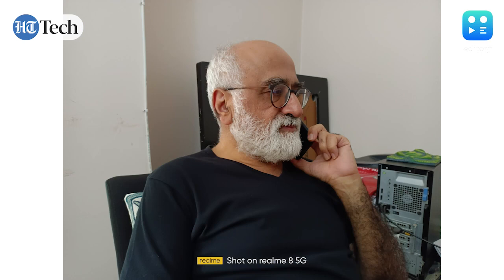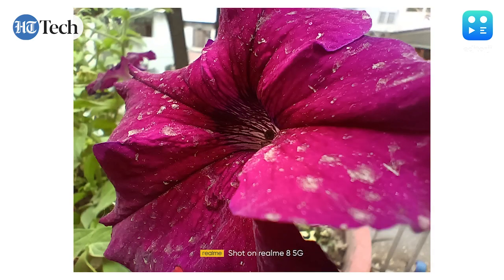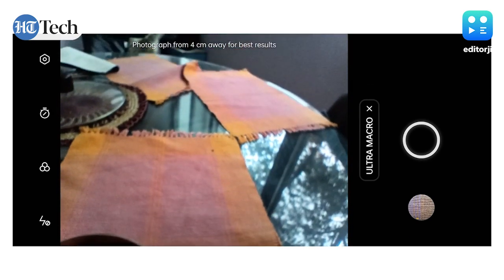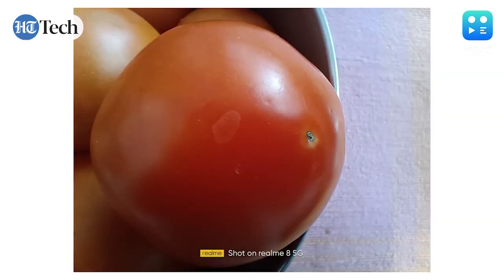Portrait pictures are alright and thanks to the dedicated depth sensor, there's decent edge detection. The same can't be said about macro shots, which are fine in outdoor conditions but when indoors, pictures just aren't the best. Moreover, when shooting color-rich subjects, the sensor struggles to determine the accuracy of the colors, as you can see with this image I tried to take of a tomato — the color has been focused entirely on the tomato, leaving the cloth in the background completely washed out.